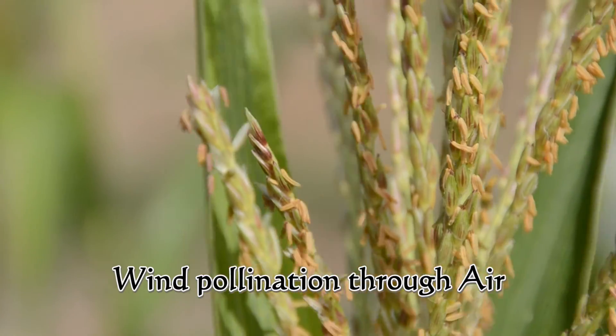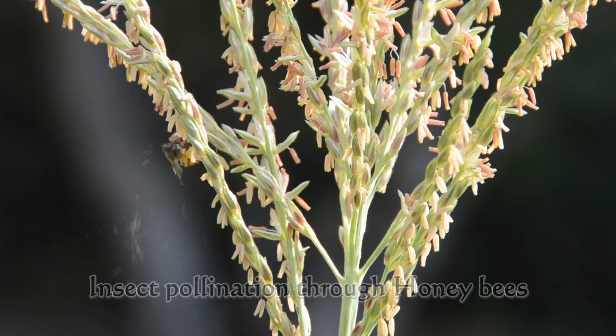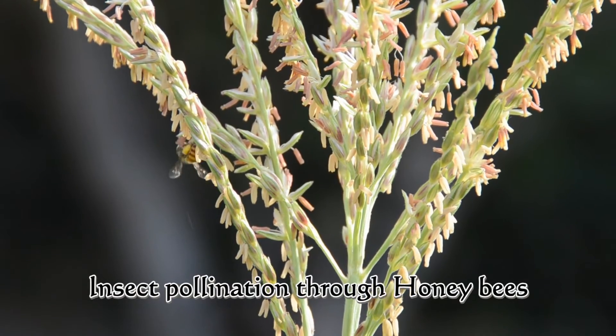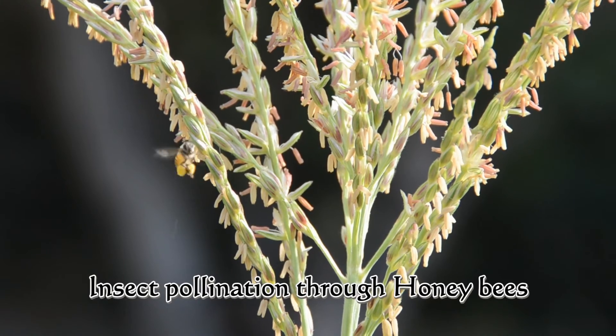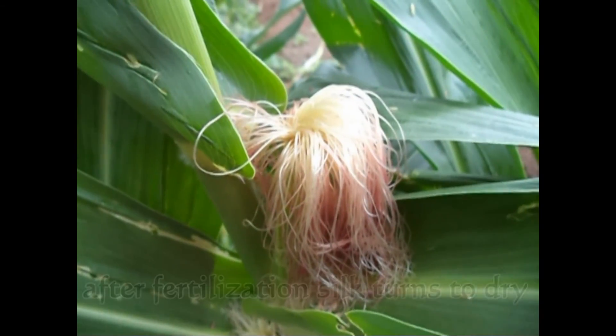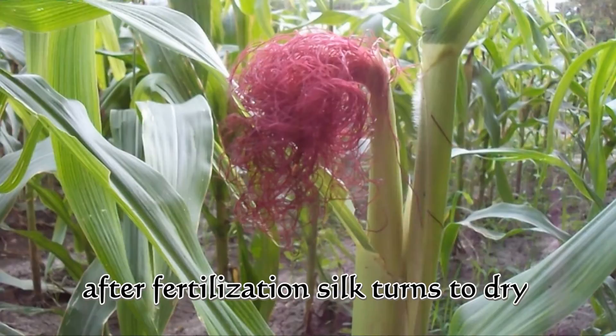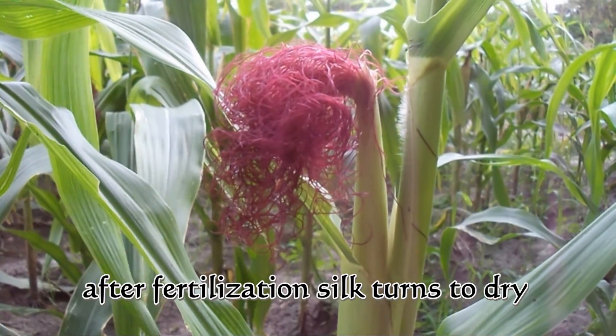Pollen grains are carried by wind and wind pollination occurs. Pollen grains are also carried by insects, i.e. honeybees, and insect pollination occurs. Pollen grains are carried by wind or insects and fertilize the silk. After fertilization, the silk turns dry. Then inside the cob, grains are formed.